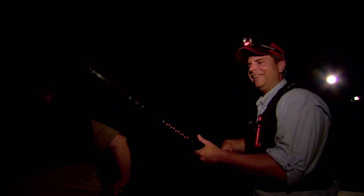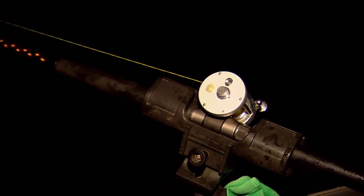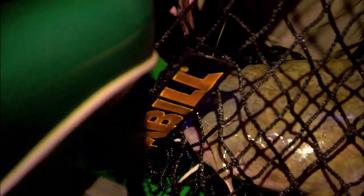Good fish! Nice one. There we go. Nice. He's a pretty one. There you go, Brian. Got another one going. Here he goes. Fish on. Nice.